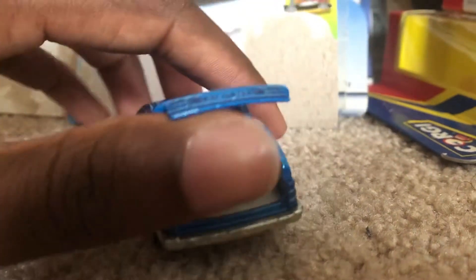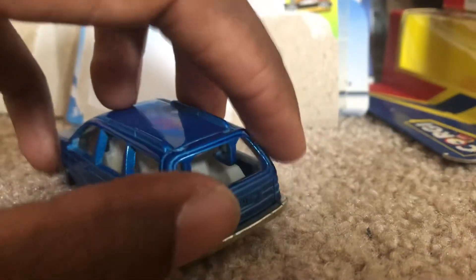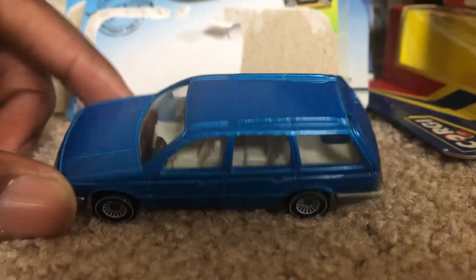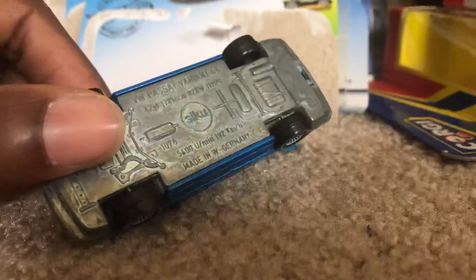As you can see, the trunk opens and closes. Yeah, I really like this design. I like how it is in blue.